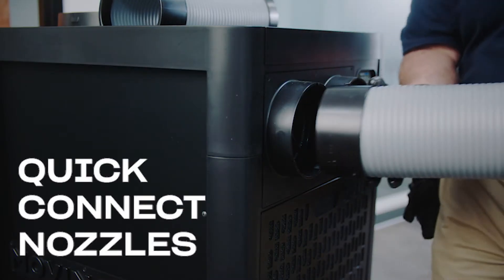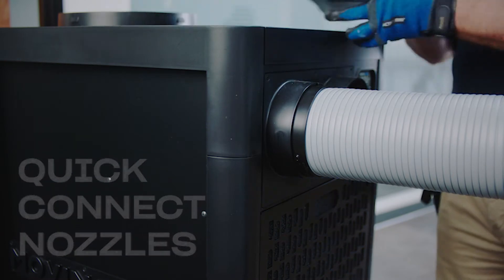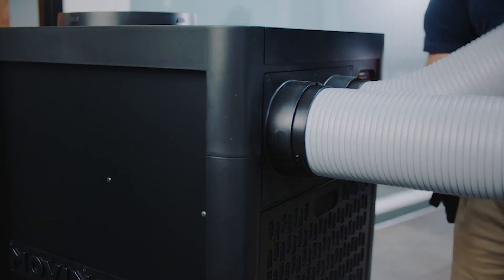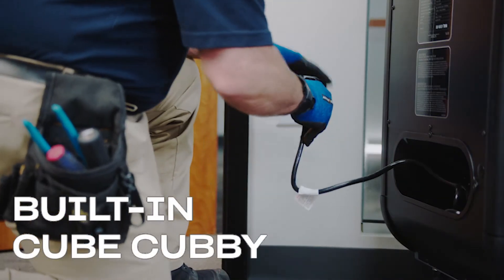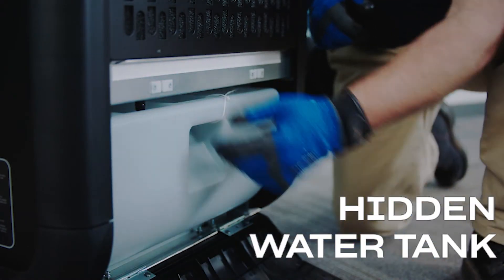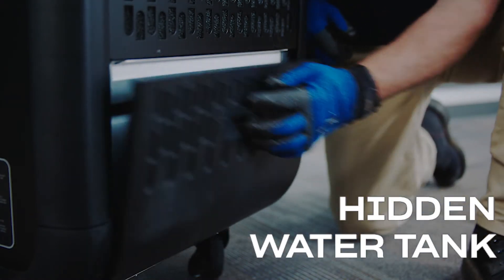You'll also benefit from quick-connect twist-on, twist-off nozzles. In fact, the entire nozzle assembly can be easily switched from front configuration to top-mounted discharge. Advanced details, including a built-in cubby and a door that hides the water tank, make the units even easier to use than the previous Move & Cool standard bearers.